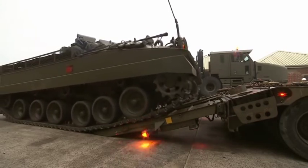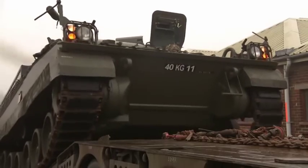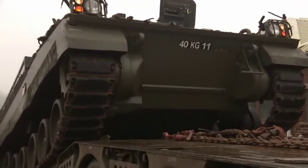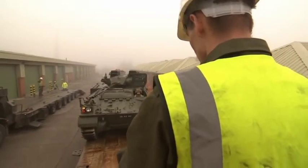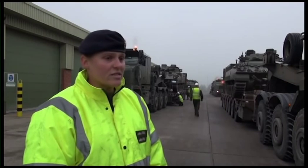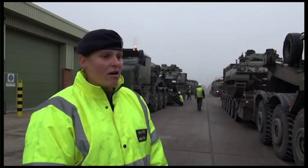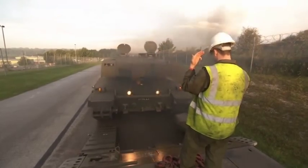Moving the heavy armour is 19 Tank Transporter Regiment RLC, based in Bulford Garrison — the only unit in the British Army that can carry out this kind of heavy load move. It is a big task and the guys have worked extremely hard. It can be pressuring towards the guys because there's not that many guys compared to how much kit there is. So to man the trucks and everything else, they're working immensely hard.